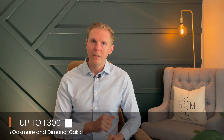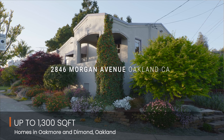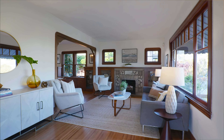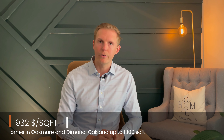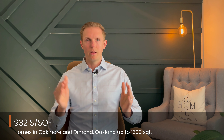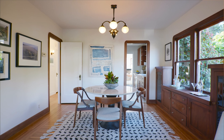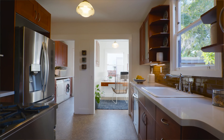So up to 1,300 total square feet, what we're looking at in Oakmore and Diamond that sold in the last six months as of April 2024 is 20 properties that sold for an average of $932 a square foot. That's our high water mark. Compared to the other videos I've done on Montclair and Alameda, you actually get a little bit better value, because those two other places sold for $1,000 and $1,040 a square foot respectively. So Oakmore and Diamond are a little lower on the dollar per square foot to start out.